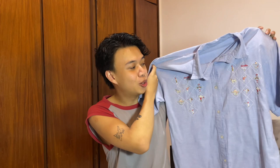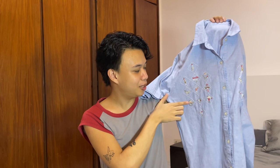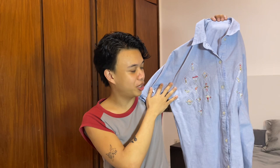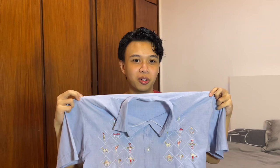Next thing I got is this chambray polo — a blue short sleeve polo. I got it because of the embroidery, super cute, I think it's cowboy-themed with horses, cowboys, and guns on both sides. I feel like I'm gonna crop it so it fits better. I got this for 70 pesos — the embroidery was super cute and I'm into the cowboy aesthetic recently. I'm gonna wear this with my boots.